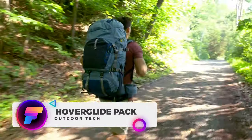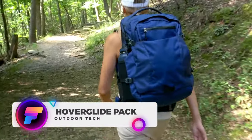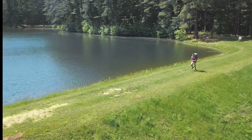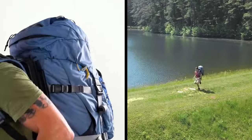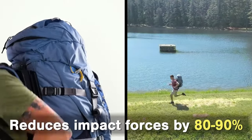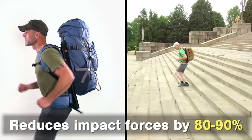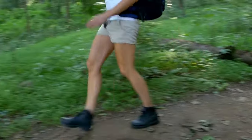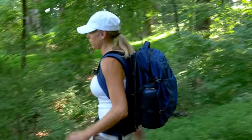The Hoverglide backpack from Lightning Packs stands as the world's first floating backpack. Powered by a patented suspended load technology (SLT), Hoverglide can significantly reduce the impact forces experienced during walking or running by 80 to 90 percent, ensuring less stress on the user's back, neck, knees, and ankles.